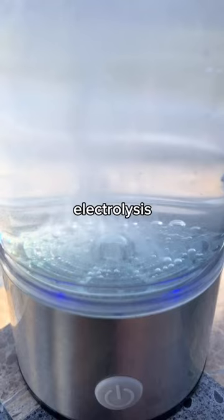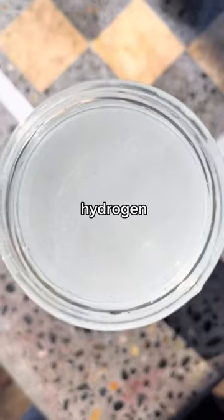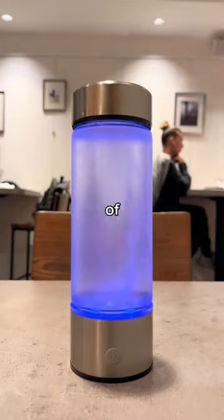Even if you drink spring water, you can upgrade it with electrolysis to make it a supplement as well. With hydrogen water, you can completely transform your health and well-being with a click of a button.